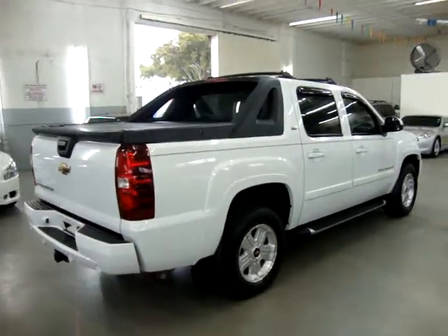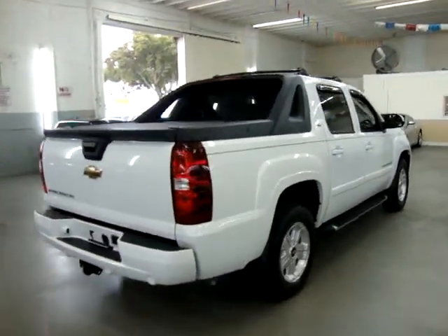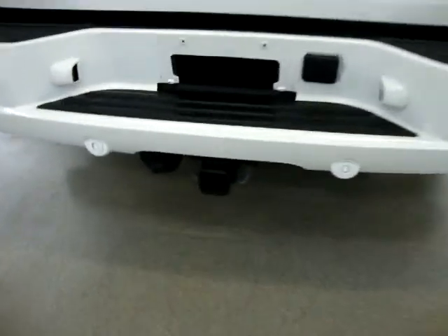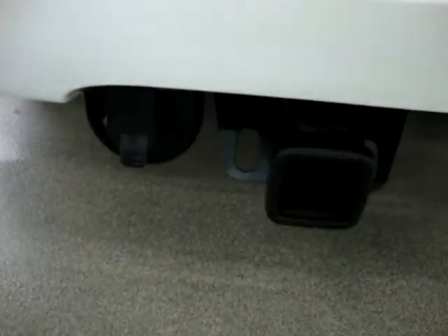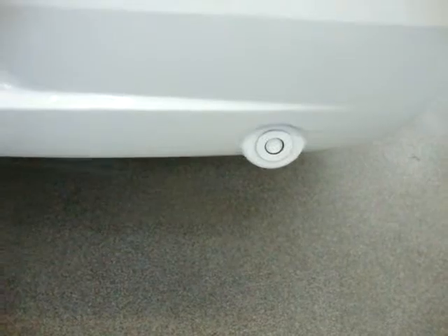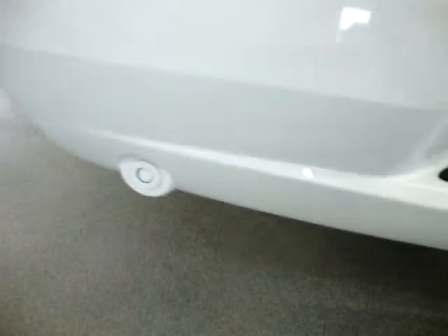We'll continue going around and get inside to show you the interior options. It has the Class 3 heavy-duty towing package with the electrical connection on the side ready to go. It's also got parking sensors in the rear bumper — two on each side — that beep when you approach another vehicle or object. The spare tire has never even been on the ground.